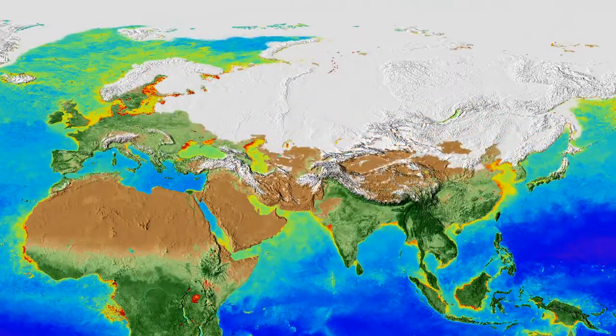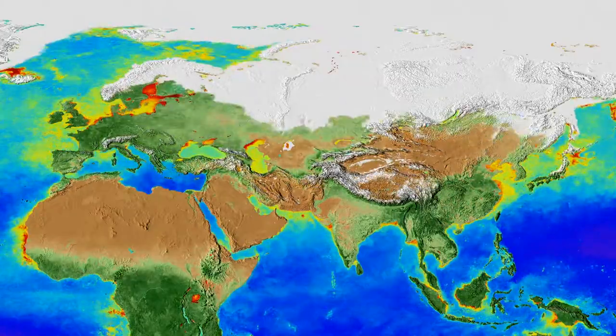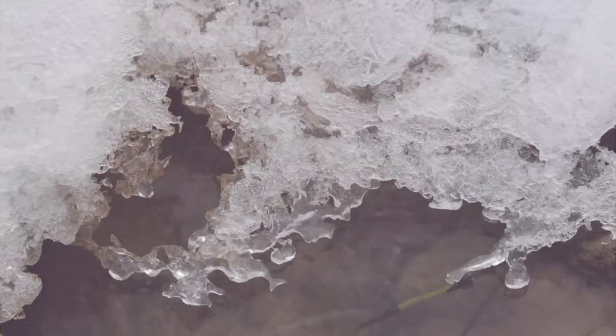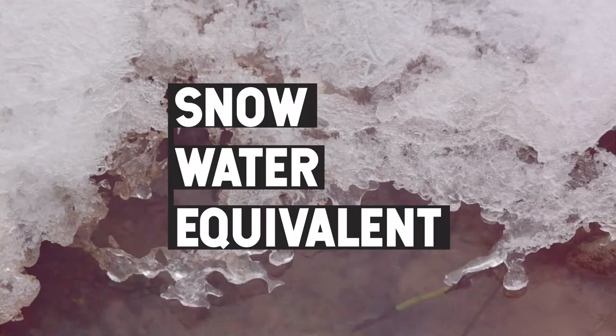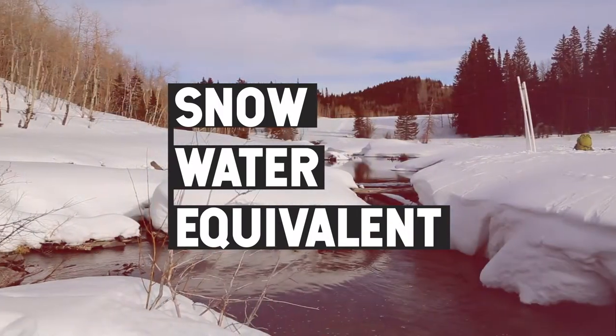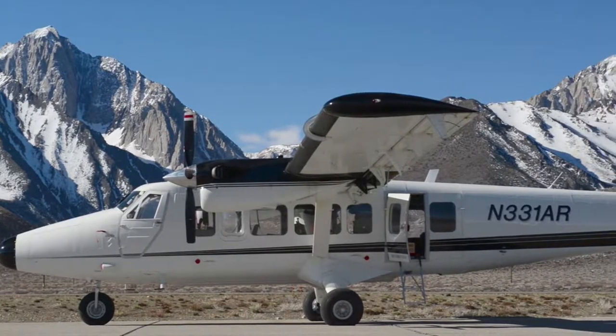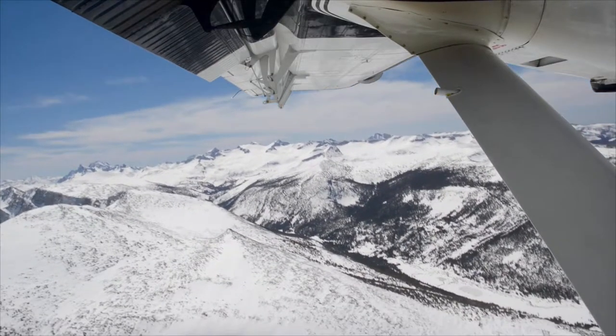The extent of snow cover is relatively easy to measure and has been done over the years. What's tricky, though, is how thick that snow is, and it's even trickier to determine how much water is in that snow. That tricky part is known as the snow water equivalent — how much water would actually be in a layer of snow if it melted? NASA and its partners have taken to the air to help solve this elusive mystery.